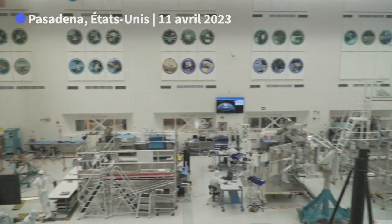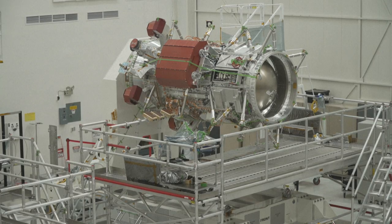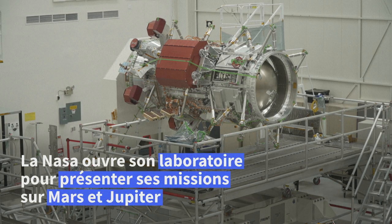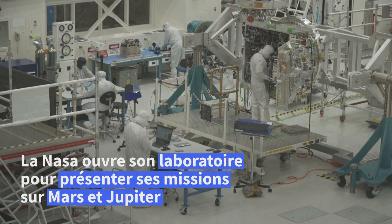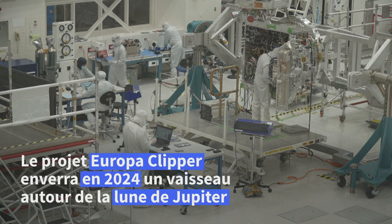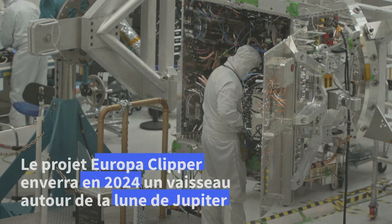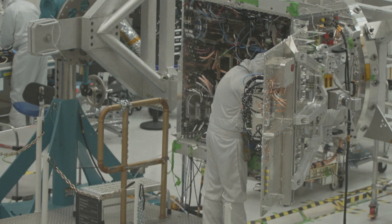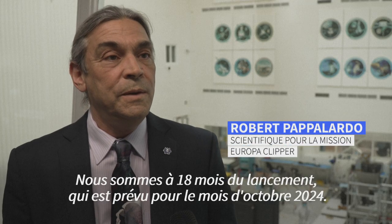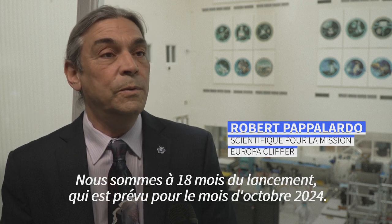Support equipment, basically with the other portion — so that'll be more high-level. We have Getty Images and AFP here. We're about 18 months away from launch right now. Launch is scheduled for October of 2024.